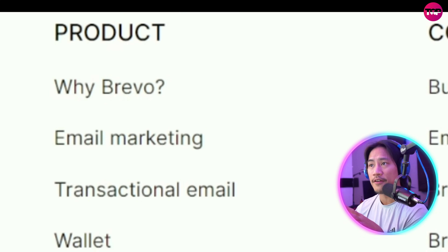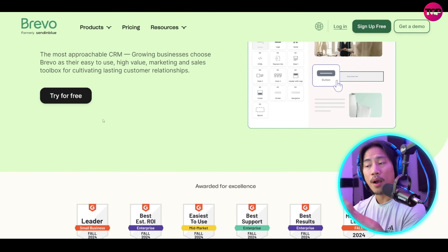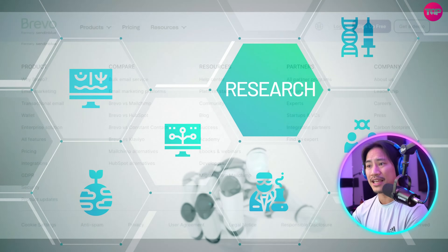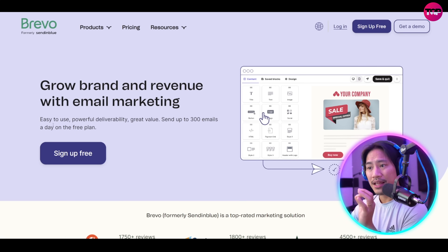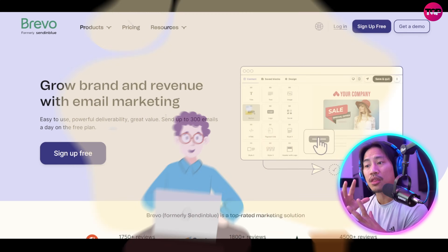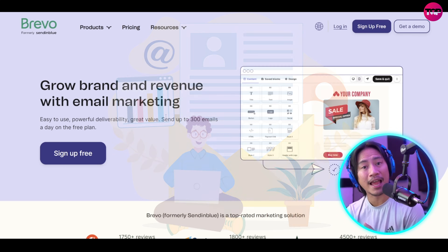You could click on 'Why Brevo' at the bottom — it will take you to a page that gives you more information to help with your own research. And the best thing about this, guys, is if I scroll up to the top you see here: easy to use, powerful deliverability, great value. You can send up to 300 emails a day on the free plan.